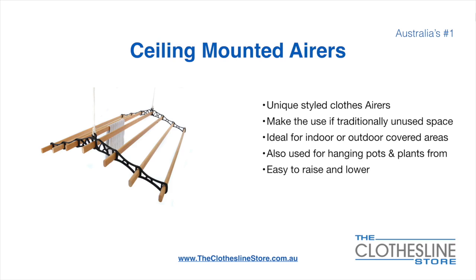Ceiling mounted airers are a unique product. They make use of traditional unused space and are ideal for indoor and outdoor covered areas. They can also be used for hanging pots or plants. They are very easy to use because you raise and lower them via a pulley system.